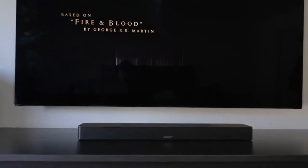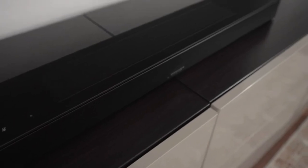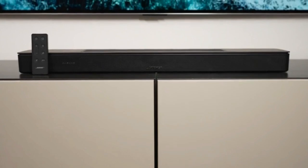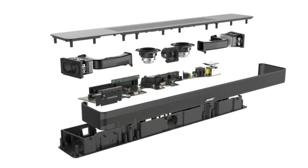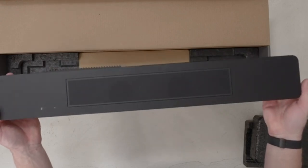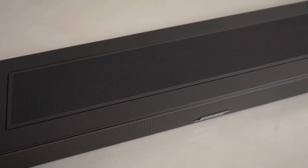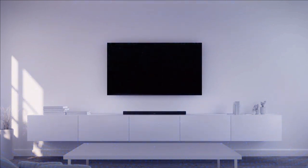Amazon Alexa voice control is built right in, and if you're a Google fan, you can access Works with Google Assistant capabilities with a compatible device. The package also includes a convenient remote control, and there's the Bose Music app for quick access to your favorite tunes. Exclusive Voice for Video technology takes Alexa voice control to the next level — your Bose soundbar can now control your TV, cable, and satellite box, all with just your voice.